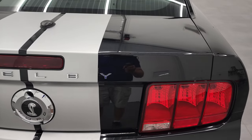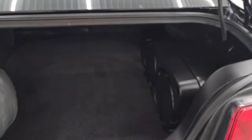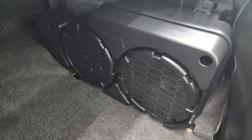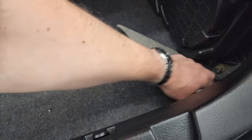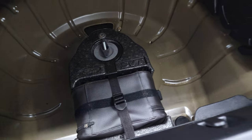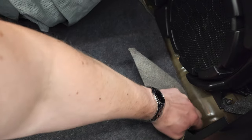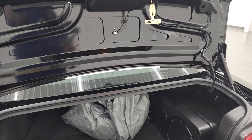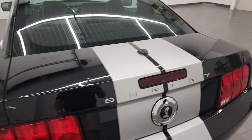Trunk lid is in nice condition. This one does come with the Shaker 1000 sound system with the factory subwoofer. It has a car cover as well. And it looks like it does come with a tire inflator kit - these are kind of tricky to get in and out with that Shaker 1000 subwoofer back here. Very clean. Trunk lid is clean. Shocks are doing a nice job holding that up and it shuts nice and solidly.